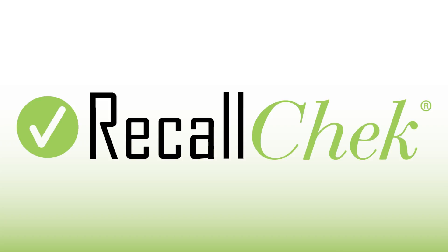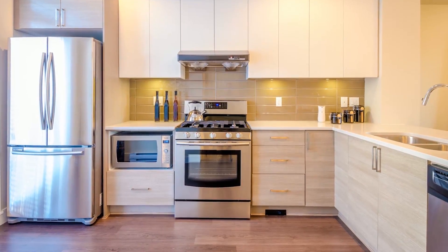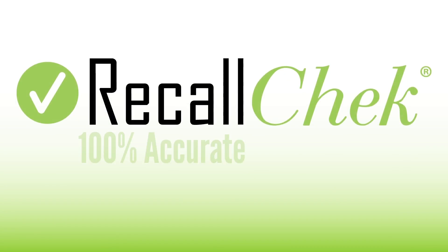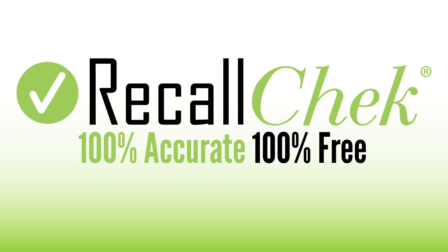Your inspector will take down the make and model numbers of your kitchen appliances, water heaters, and HVAC systems, and will deliver you a report notifying safety issues, including how to get those items fixed — absolutely free, even if the manufacturer is no longer honoring the recall repair. 100% accurate, 100% free, exclusively when you book your home inspection with us.